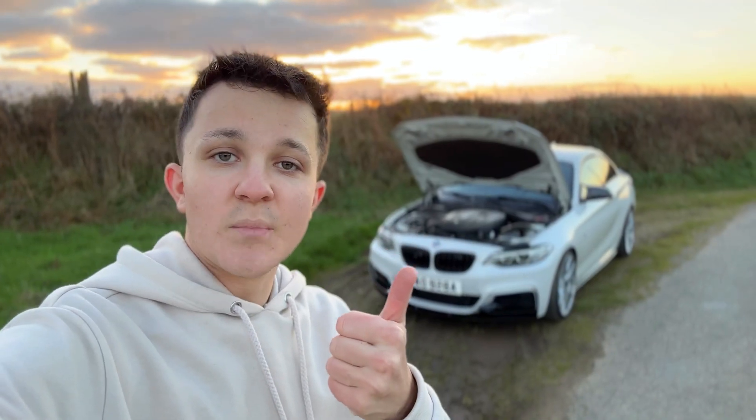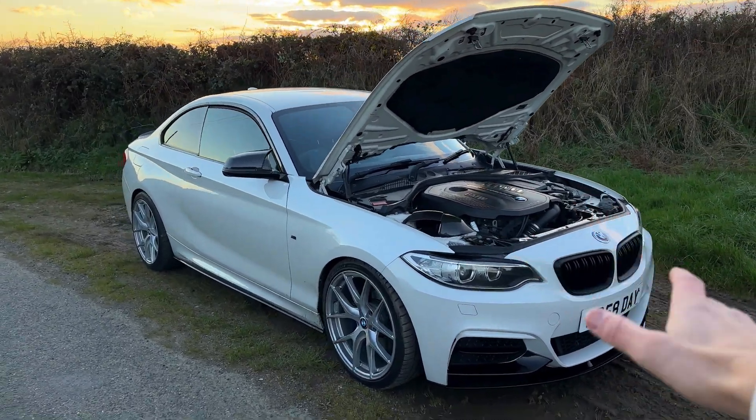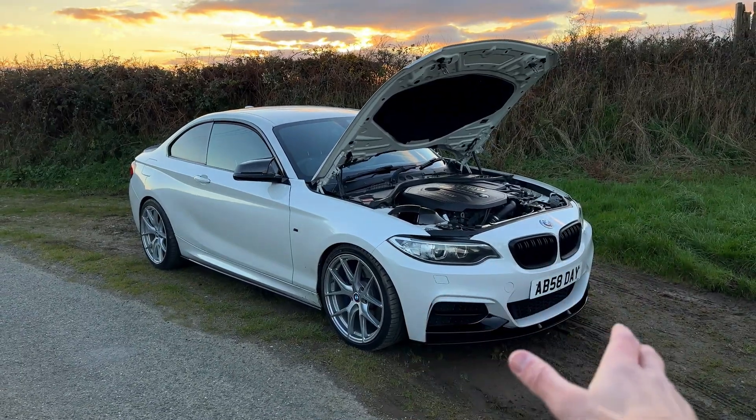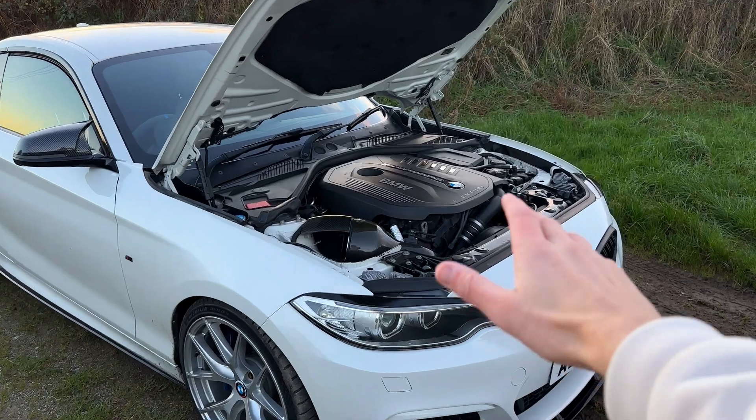So what makes the B58 so strong? Five key things: the closed-deck block, the integrated water-to-air intercooling system, the advanced dual-pump cooling system, the modular block design derived from the diesel engine family, and its high compression and efficiency when making power. All these little things add up to an engine capable of producing far more power than it left the factory with.